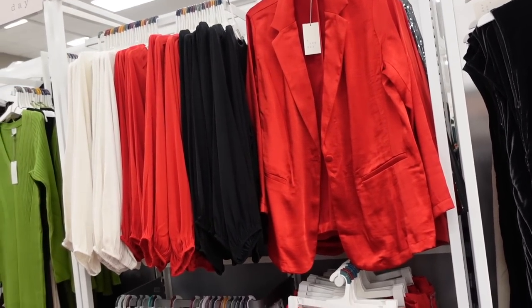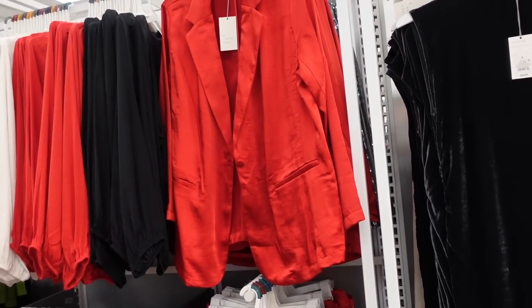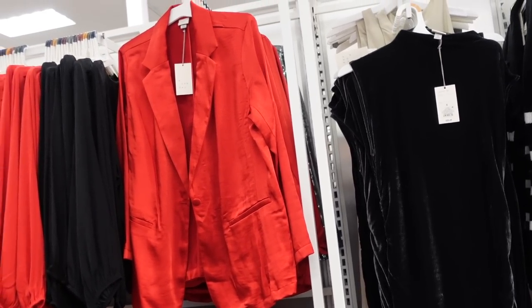Hey guys, welcome back to my channel! Today we're in Target just seeing what's new. If you like these videos, make sure you give it a thumbs up, subscribe if you're new, and let's go shopping!